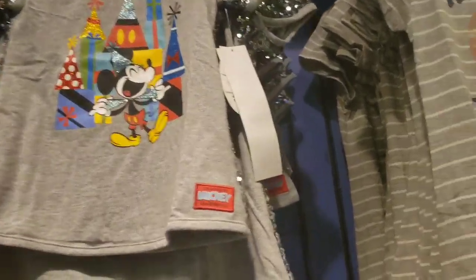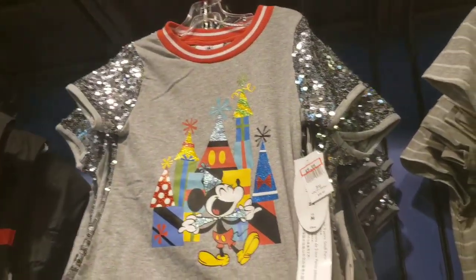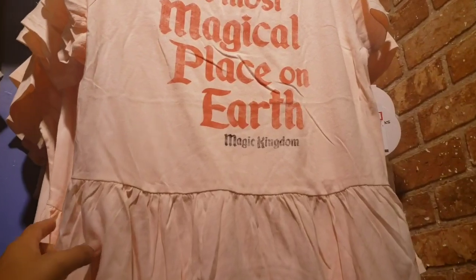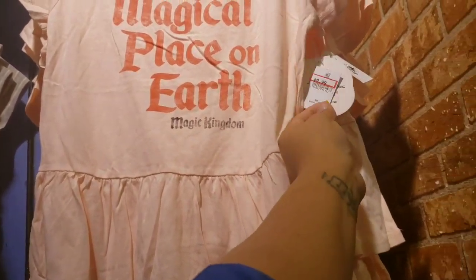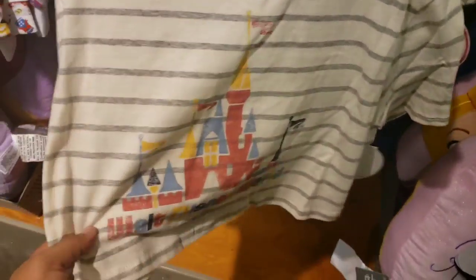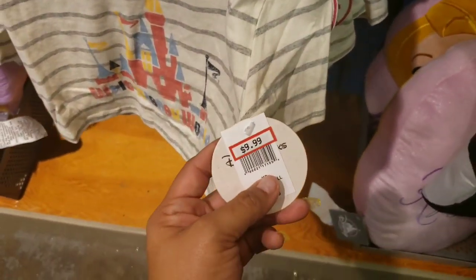They got some newer shirts. I saw some of these at Vineland but wasn't able to get super close. There's a birthday Mickey with sequins for $9.99, a kids dress 'Magic Kingdom Fantasyland' for $12.99, a 'Most Magical Place on Earth' pink peplum top at $12.99, another striped Magic Kingdom shirt at $12.99, and a youth crop-top style Walt Disney World shirt for $9.99.